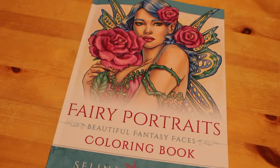I hope you've enjoyed this flip through! If you want to see me colour in this book, leave me a comment down below and I'll see you in the next one. Bye guys!